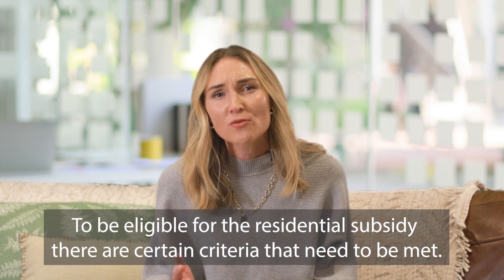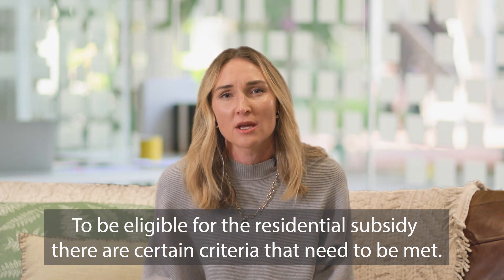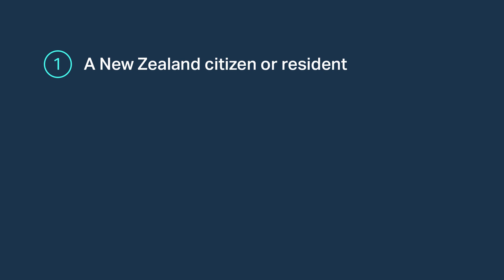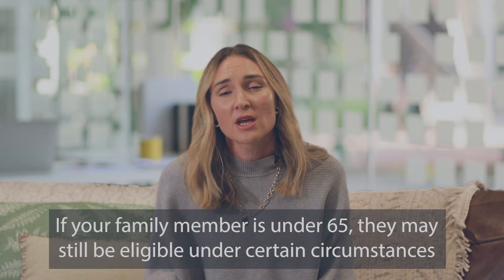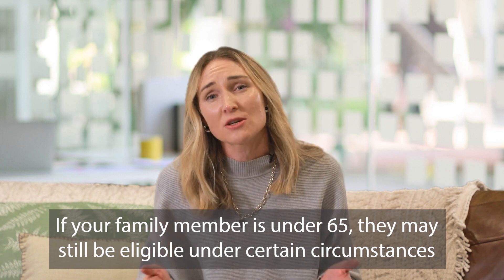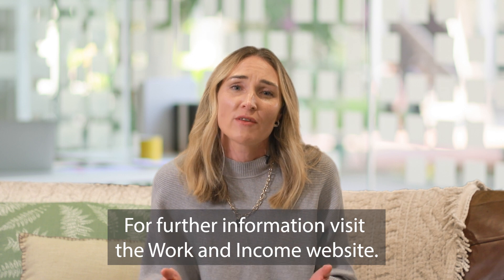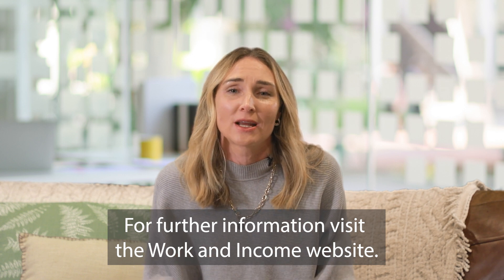To be eligible for the residential subsidy there are certain criteria that need to be met. The first criteria is the person going into care must either be a New Zealand citizen or a resident. Secondly, the person going into care needs to be 65 or older. If your family member is under 65 they may still be eligible under certain circumstances — for further information visit the Work and Income website.